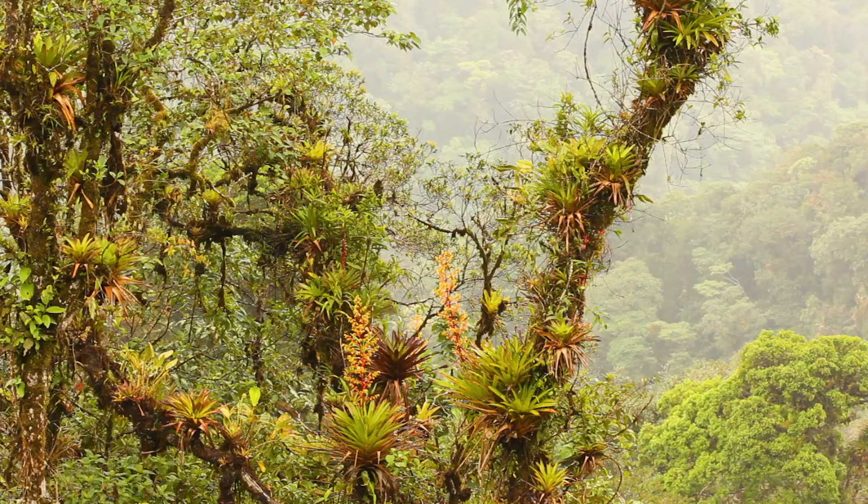Explore tropical rainforests across the Americas, and on the branches of the trees, you'll be sure to find countless bromeliads growing as epiphytes.